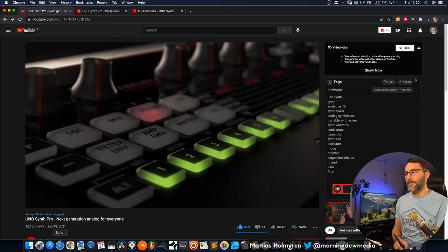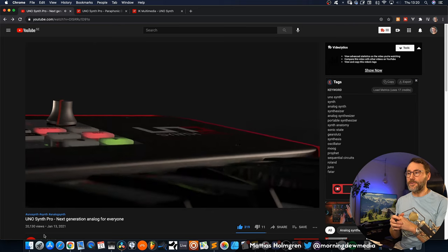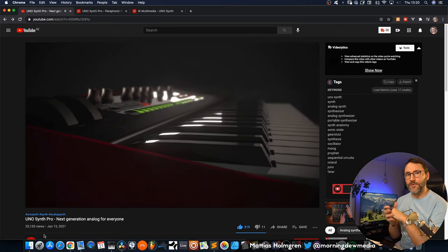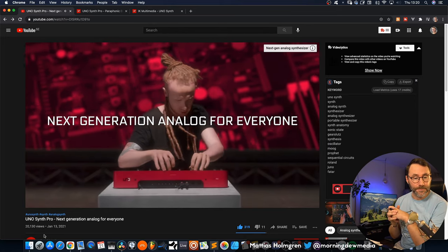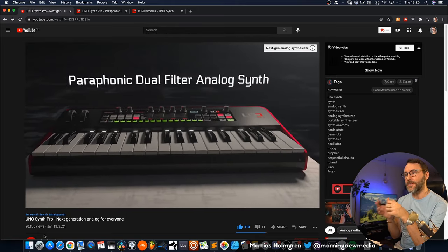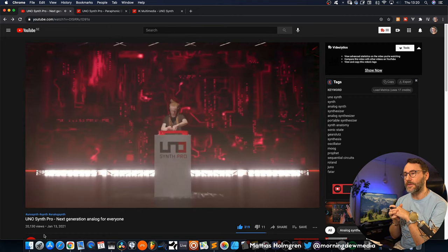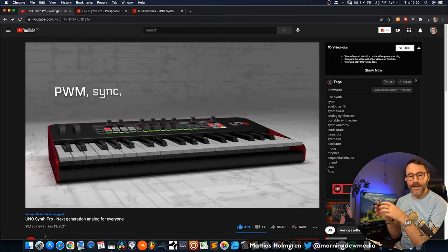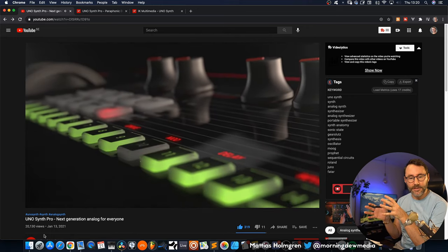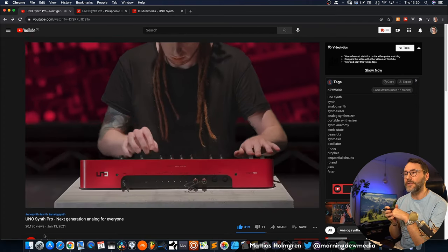First out today we have the UNO Synth Pro from IK Multimedia. It's an analog synth with three voltage-controlled oscillators. It's a paraphonic dual-filter synth with PWM, sync, FM, and ring modulation. It features a 64-step sequencer and I think it's a really appealing design if we look at the release images here. It has CV, gate, MIDI ins and outs, and audio inputs which can run through the filters with effect pass-through. Apparently it has 24 different filter types.